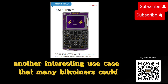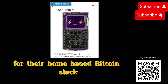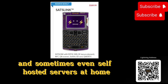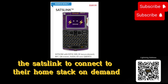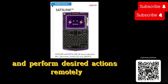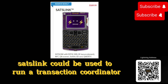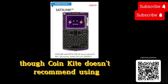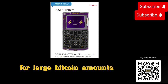Another interesting use case that many Bitcoiners could relate to is having a sovereign controller for their home-based Bitcoin stack. As some Bitcoiners run Bitcoin nodes and sometimes even self-hosted servers at home, one could program the SatsLink to connect to their home stack on demand and perform desired actions remotely and securely, given its networking capabilities. SatsLink could be used to run a transaction coordinator, for instance, or be used as a whole wallet, though CoinKite doesn't recommend using the SatsLink as your go-to cold storage solution for large Bitcoin amounts.